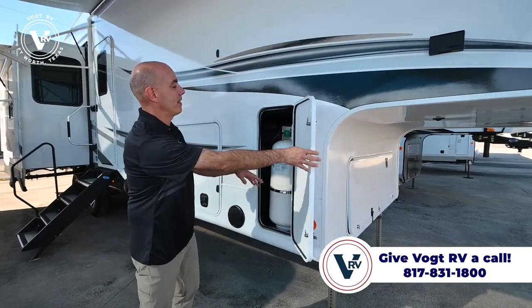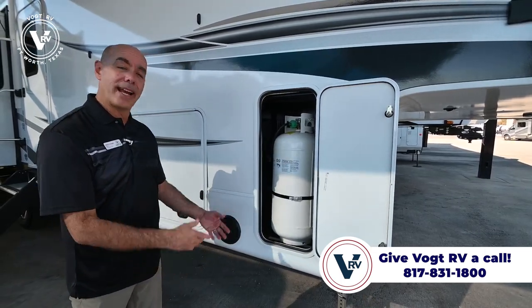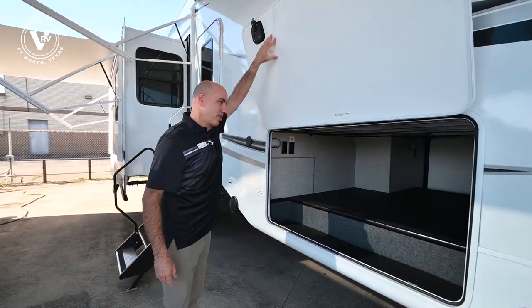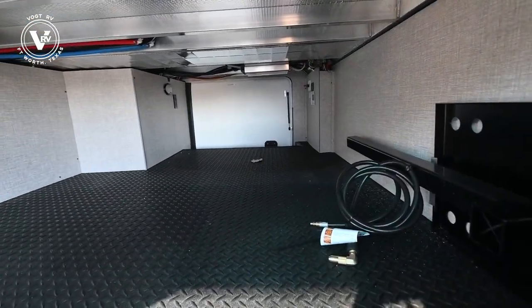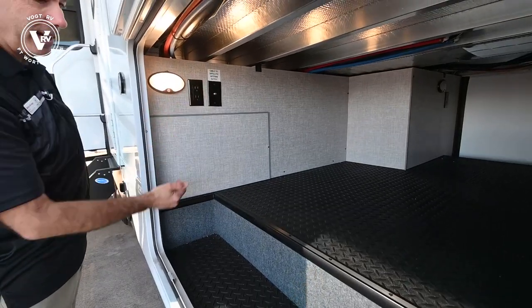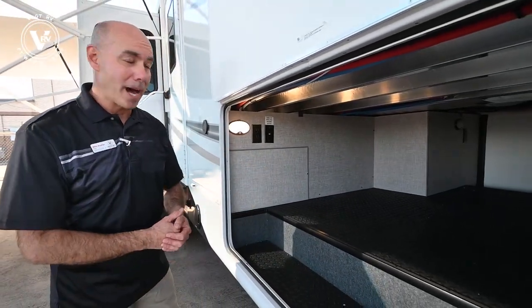If I open up this door, I can see that we have a propane bottle here which means it's been gen prepped. We can add a generator for you before you take delivery or you could have that done later at your discretion. Always like to show off the cavernous storage space under all of Jayco's fifth wheels. Look how nice and neat and clean this storage space is — it's all trimmed out, nice open area. We have a motion sensor light here so when your hands are full, and they usually are when you're loading and unloading, that light will pop on for you.